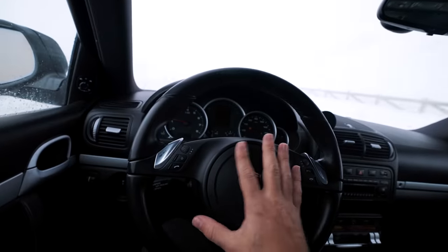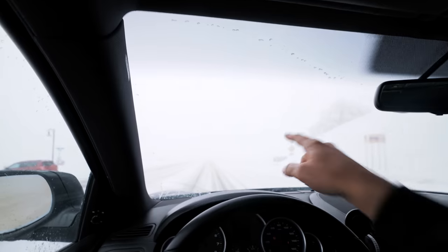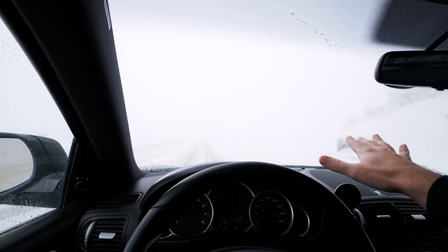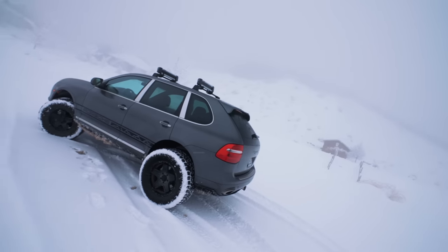I'm honestly just super glad that I ended up buying this. I needed a winter daily so bad, because I can't imagine driving the GT-R, the RX-7, or the Corvette in this weather. It's just not happening. This thing is so insanely gangster and it looks so sick out here in the snow.